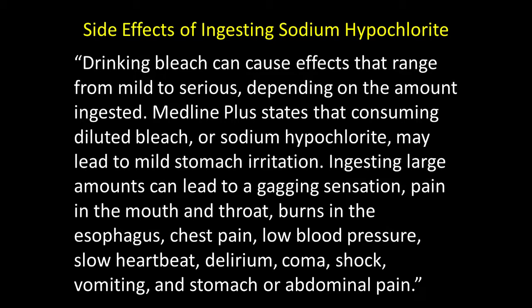Ingesting larger amounts can lead to a gagging sensation, pain in the mouth or throat, burns in the esophagus, chest pains, low blood pressure, slow heart rate, delirium, coma, shock, vomiting, and stomach and abdominal pain, and perhaps even death.